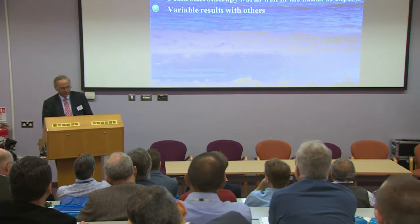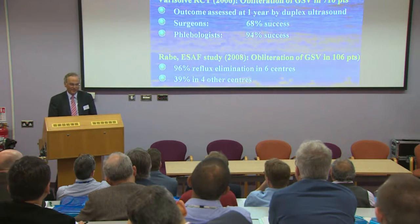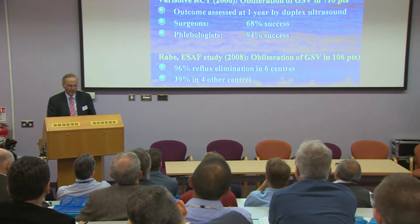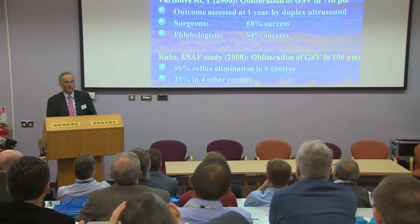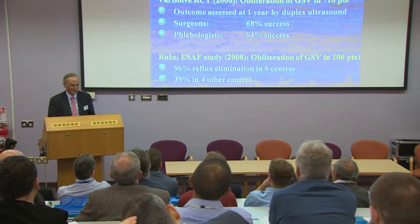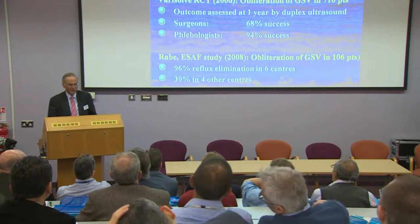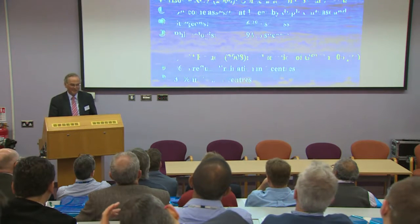Foam sclerotherapy works well in the hands of experts, but not all experts are equal, and there are a couple of papers which make this apparent. In the study that Andrew and I participated in, surgeons treated patients with foam and phlebologists used to doing sclerotherapy also treated patients with foam. The surgeons had 68% success on duplex ultrasound at a year, and phlebologists had 94% success. So technique is everything.